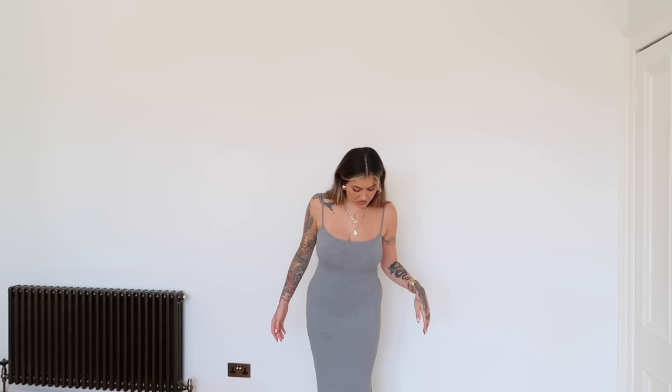First up we have the Soft Lounge dress in the shade heather gray. This material is unbelievable — the comfiest material. I remember during my pregnancy wondering if I'd ruin the dress with my bump, but the dress is exactly the same. The fabric stretches to twice its size. I'm currently 15 weeks postpartum, so my body is different, and I'm forever on the hunt for things that make me feel great and are comfortable.